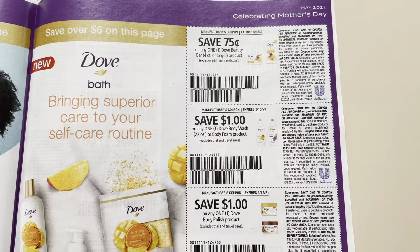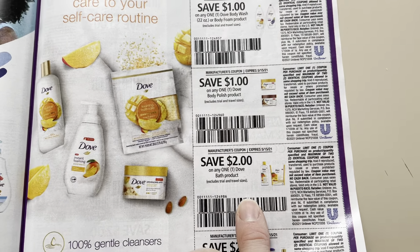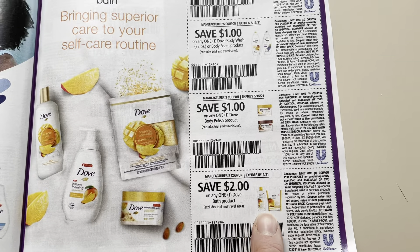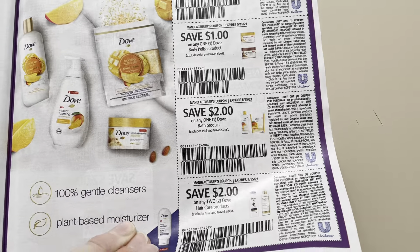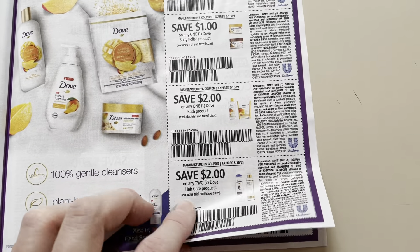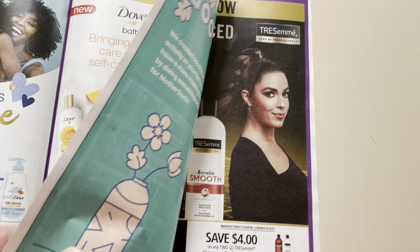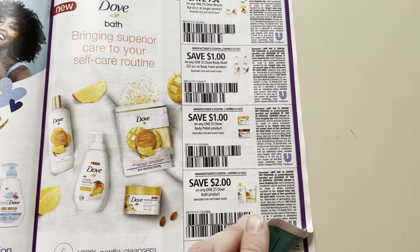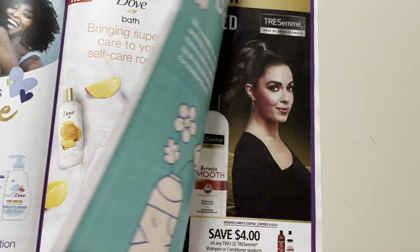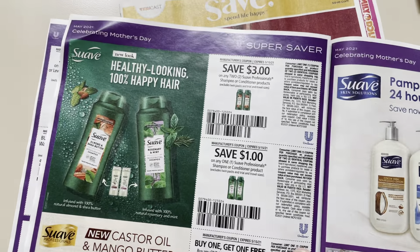So here we got the body wash: $0.75, $1.00, $2.00 off Dove Bath product — so I'm assuming you can't use that on the body wash, I haven't tested it, I just got this. But probably $2.00 Dove hair. A lot of times we see cheap Dove hair care products at the drugstores. It's stuck together.